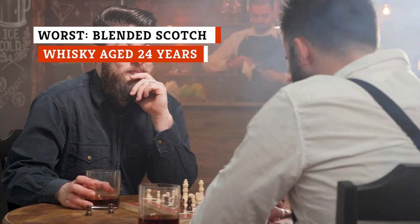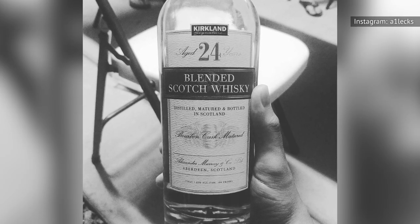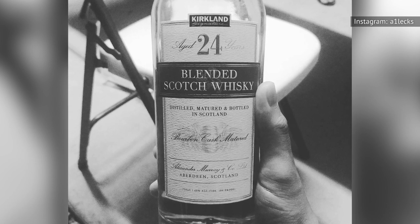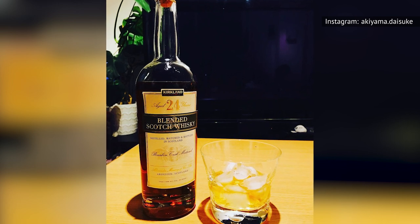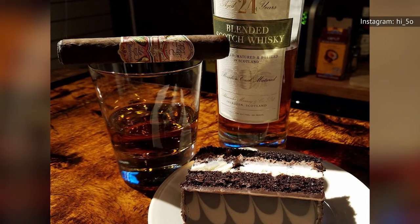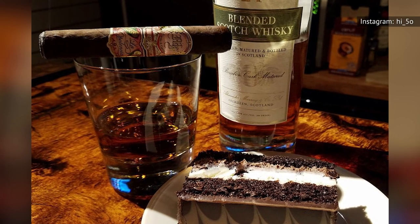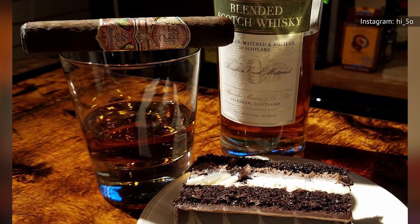While the Kirkland Signature Blended Scotch may be one of the best liquor buys at Costco, its 24-year-old cousin doesn't make the cut. At about $70 for 750 milliliters, the quality for the price just doesn't hold up like Costco's better options. Overall, the aroma lacks depth and complexity. This Scotch whiskey also has a thinner mouthfeel and is quite astringent upon first taste. So we say thumbs down.